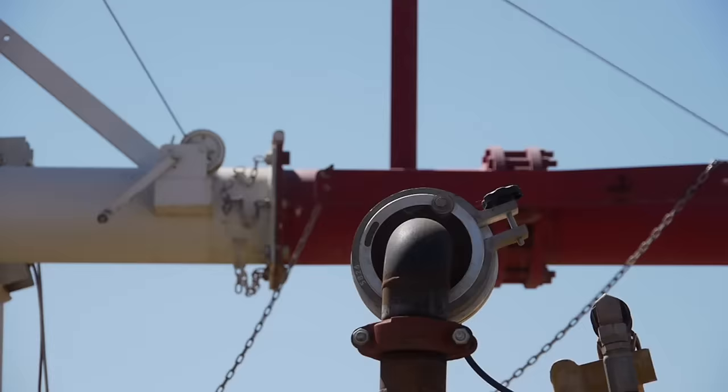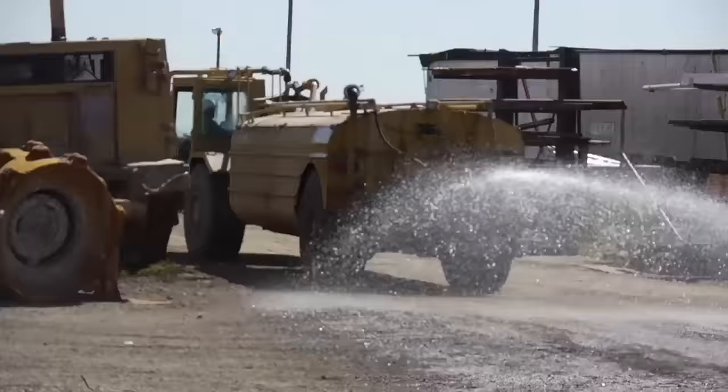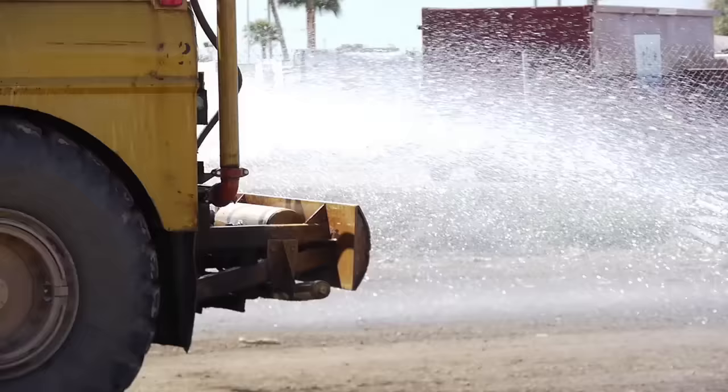This truck holds 5,000 gallons when full. That's almost enough to fill a small swimming pool. Though that's a lot of capacity, while he works, he refills his tank frequently.